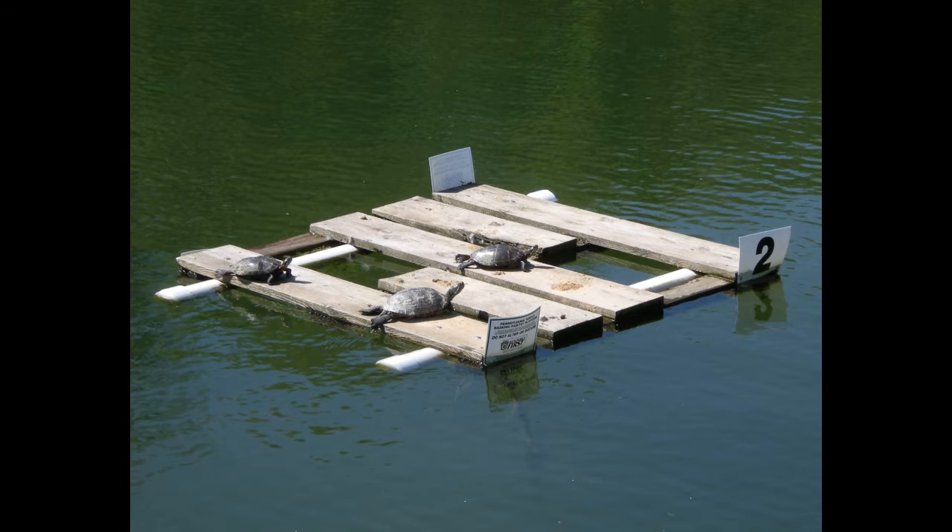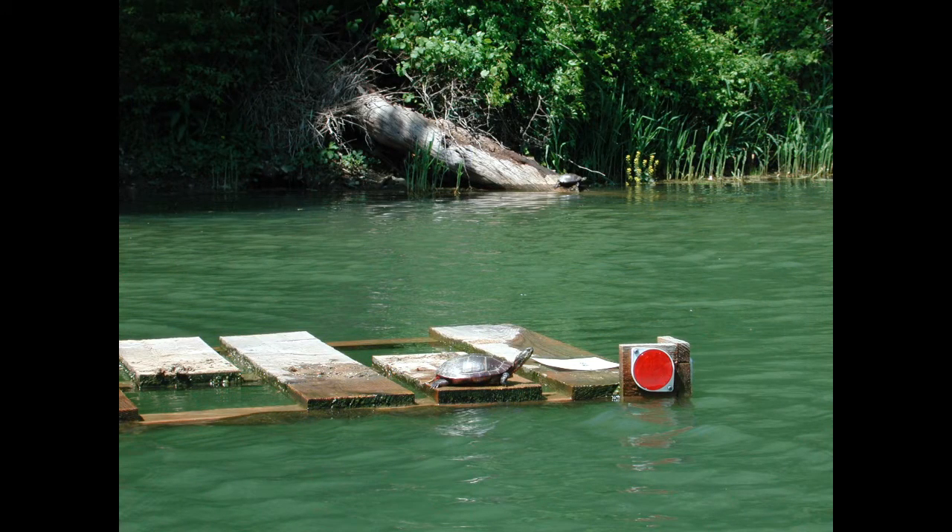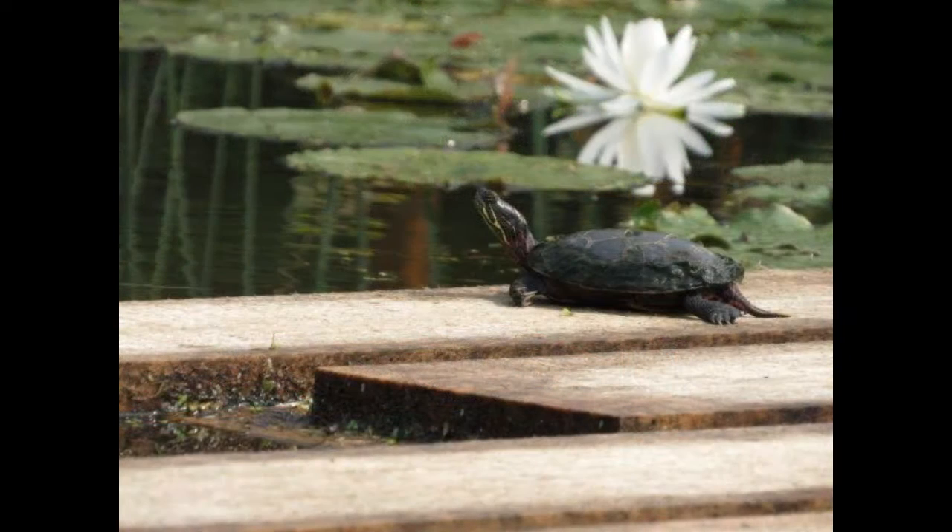When we put these in, we typically target coves. We don't want to interfere with any boat traffic, and we're also looking for calm areas where turtles will typically crawl up on a log or something like that. The turtle platform allows those turtles to get separation from shore, where they might have predators attack them and eat them. So what those turtles can do is swim on out there.